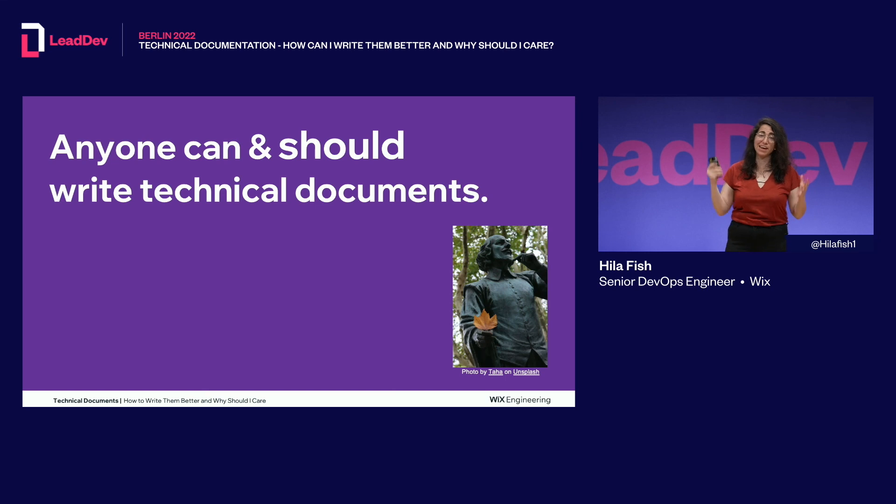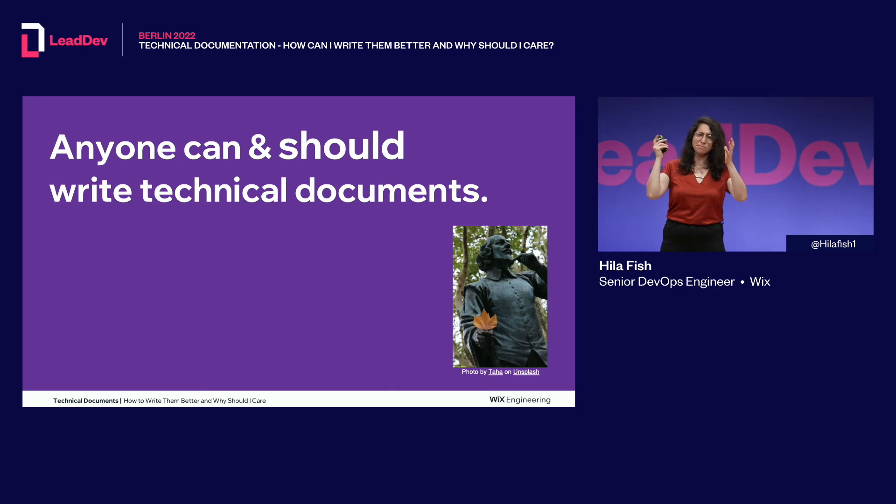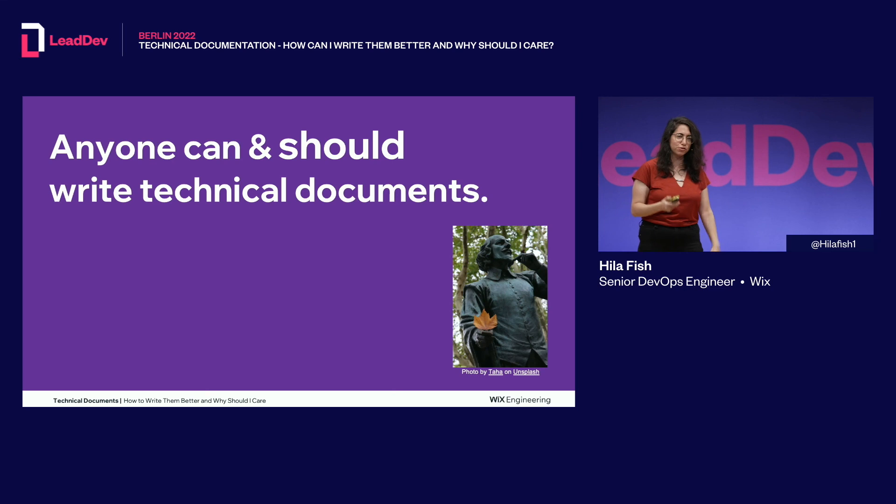I believe that anyone can and should write technical documentation, because in the middle of the night when I need to eliminate a production incident, I have a runbook. I really don't care if the runbook is written in fabulous English or broken English — as long as it's helpful, that's all I care about. So if you have knowledge, please pass it forward and write documentation.